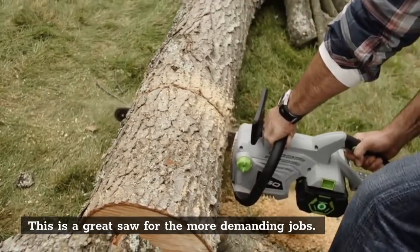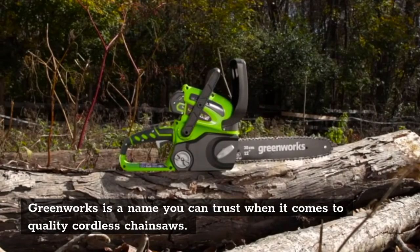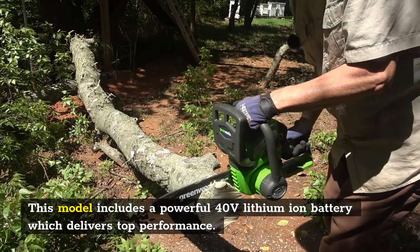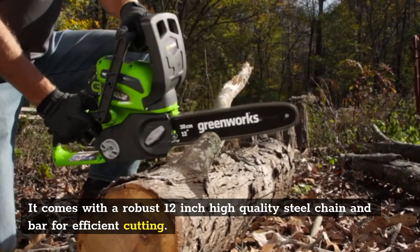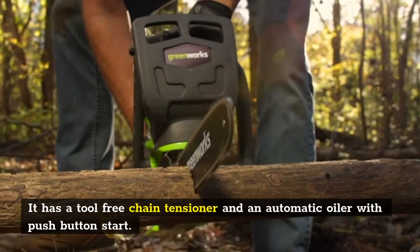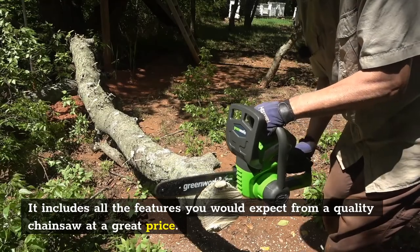This is a great saw for more demanding jobs. At number one is the Greenworks 40-volt 12-inch cordless chainsaw. Greenworks is a name you can trust when it comes to quality cordless chainsaws. This model includes a 40-volt lithium-ion battery which delivers top performance. It comes with a robust 12-inch high-quality steel chain and bar for efficient cutting. At just six pounds it is ideal with a great power-to-weight ratio, featuring a tool-free chain tensioner, automatic oiler, and push-button start. It includes all the features you would expect from a quality chainsaw at a great price.